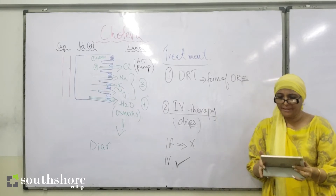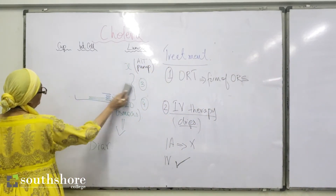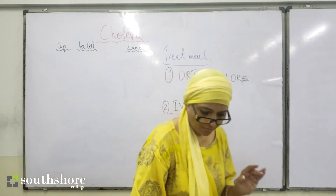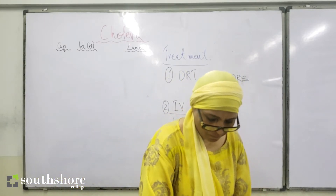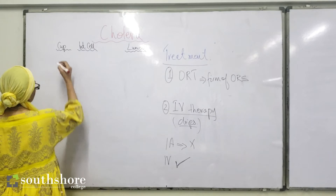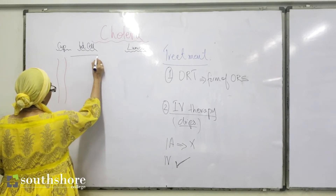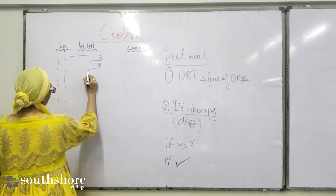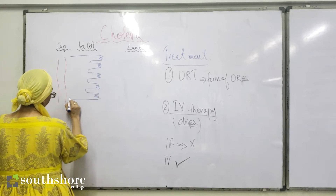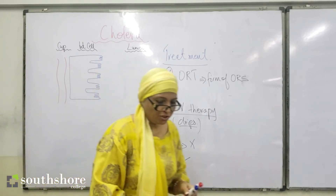Now let's look at what actually happens during treatment — what happens when you are rehydrating. We refer to the same diagram of the intestinal cell with its microvilli, and the lumen on one side.